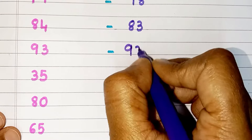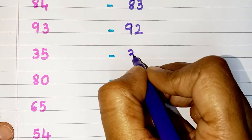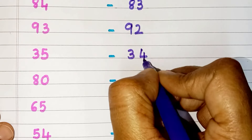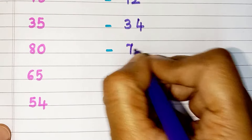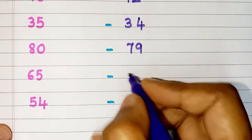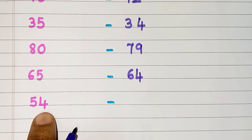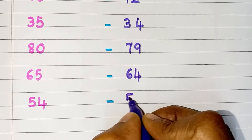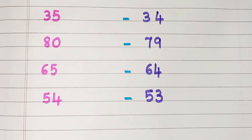The number which comes before 93 is 92. The number which comes before 35 is 34. The number which comes before 80 is 79. The number which comes before 65 is 64. The number before 54 is 53.